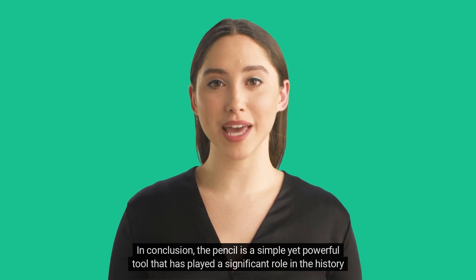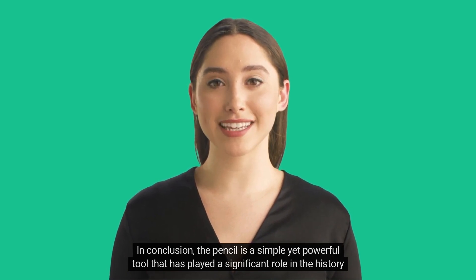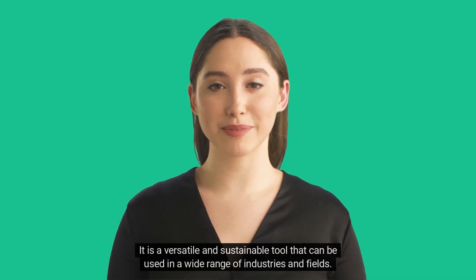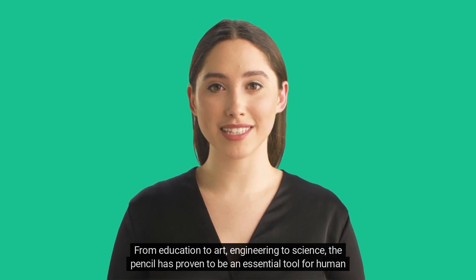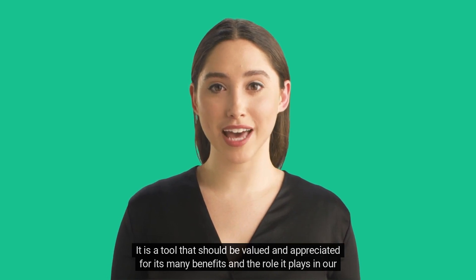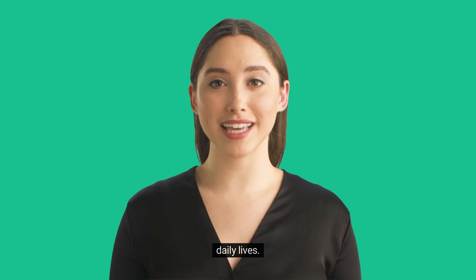In conclusion, the pencil is a simple yet powerful tool that has played a significant role in the history of human civilization. It is a versatile and sustainable tool that can be used in a wide range of industries and fields. From education to art, engineering to science, the pencil has proven to be an essential tool for human progress and development. It is a tool that should be valued and appreciated for its many benefits and the role it plays in our daily lives.